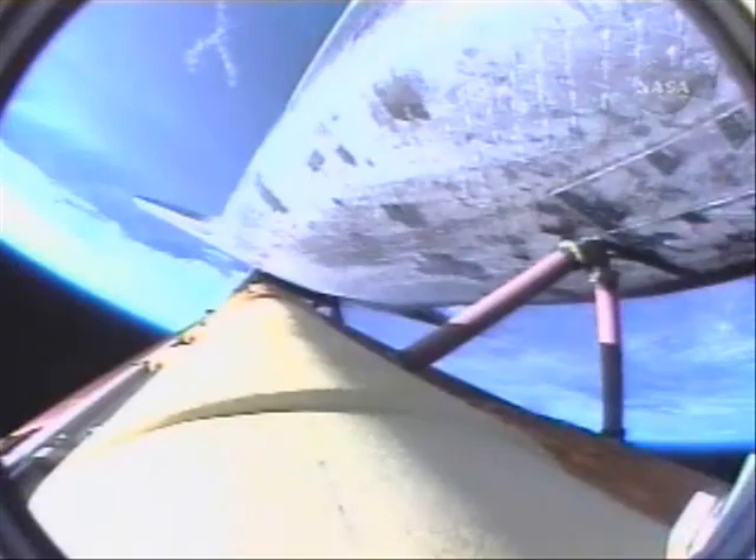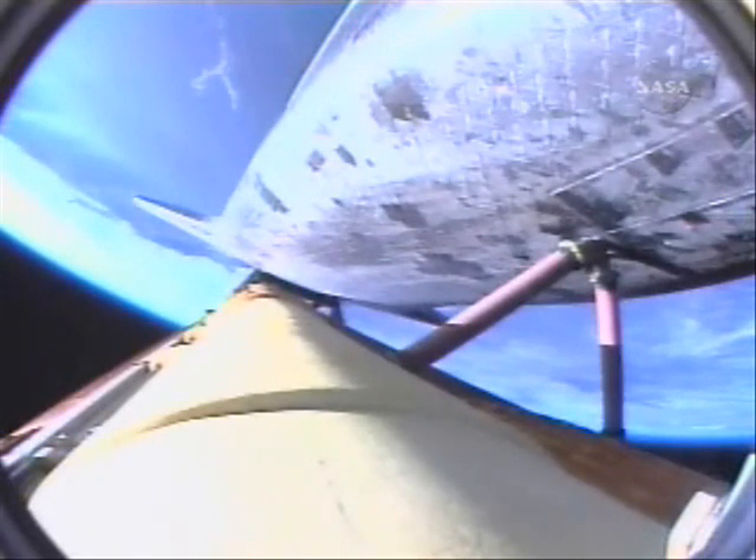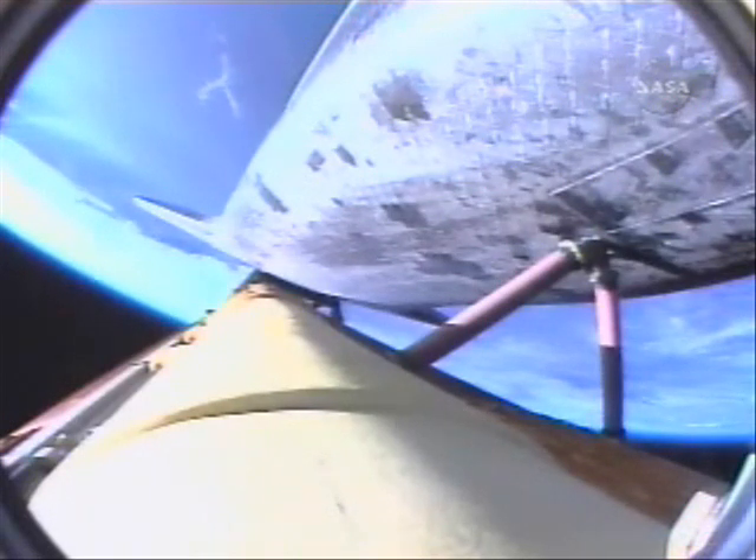Two minutes, forty-five seconds into the flight. Atlantis, two-engine Tau. Copy, two-engine Tau. Atlantis can reach Zaragoza in Spain in the event of a single-engine failure. However, all three engines are continuing to perform as expected. Hydraulic systems in excellent shape, as are the fuel cells producing electricity for the vehicle. Three minutes, twenty seconds into the flight. Atlantis is ninety-seven miles downrange at an altitude of fifty-one miles, traveling six thousand miles per hour.